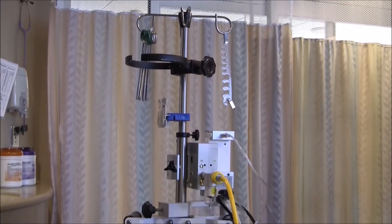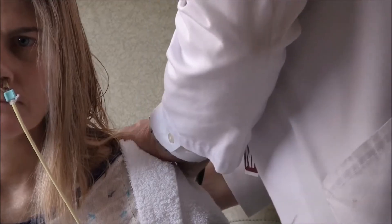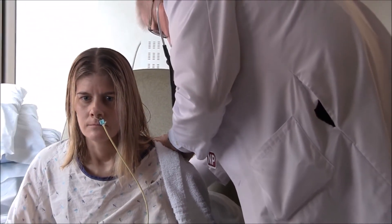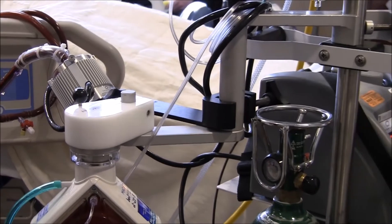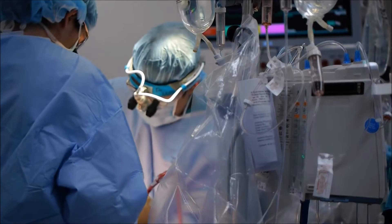Once we see signs that the organs are recovering, that's when we try to scale back the amount of support coming from the ECMO pump or circuit. As we scale that back, we hope to see the patient's own heart and/or lungs taking over. This entails a gradual scaling back on the machine and reassessment of how the patient is doing. Discontinuing the ECLS is a procedure — sometimes done at the bedside, sometimes in the operating room — just as initiating it was a procedure.